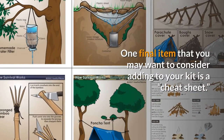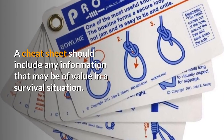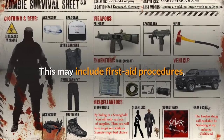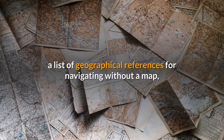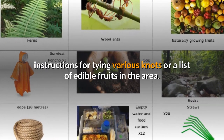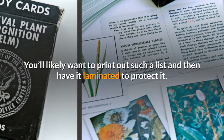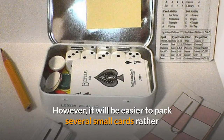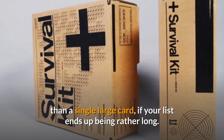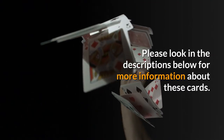One final item to consider adding to your kit is a cheat sheet. A cheat sheet should include any information that may be of value in a survival situation — this may include first aid procedures, a list of geographical references for navigating without a map, instructions for tying various knots, or a list of edible fruits in the area. You'll likely want to print it out and have it laminated to protect it. It will be easier to pack several small cards rather than a single large card if your list ends up being rather long. Please look in the descriptions below for more information about these cards.